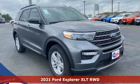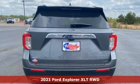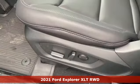Here's a new 2021 Ford Explorer. Ford, where tradition meets innovation. You'll look forward to every drive with features like these.